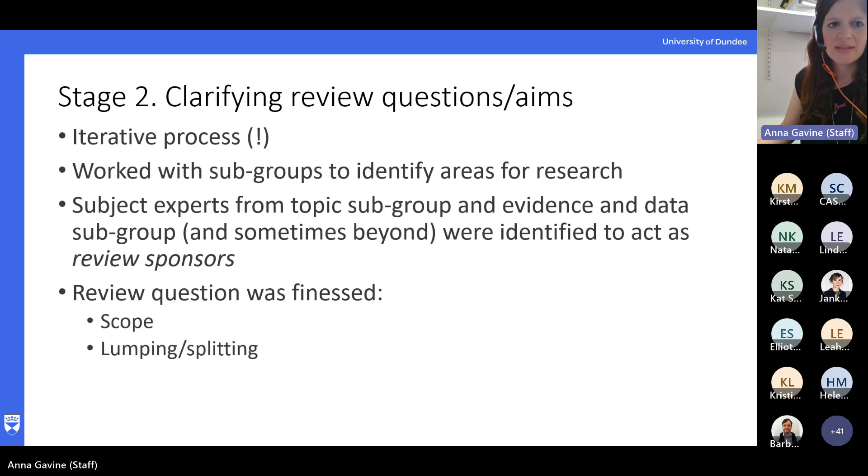Once we got the team together, the next stage was working out what these reviews were going to look like and what the questions were going to be. It was very much an iterative process that took quite a big chunk of our actual time. The review groups gave us loads of questions, so we had to prioritize and determine what was appropriate and feasible. Some questions were very focused around specifics of an intervention, and that's not what we were looking at. We had to keep bringing people back to the core principles of how we organise services. For each review, we identified what we called review sponsors — two people, either clinicians or service user representatives, who were more involved in each specific review to help develop the questions.